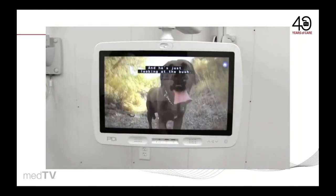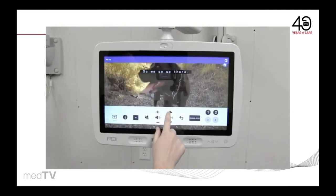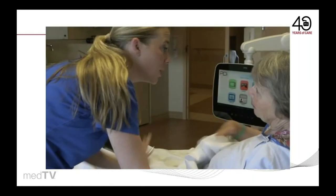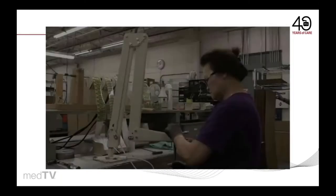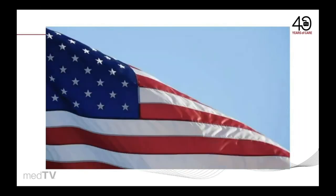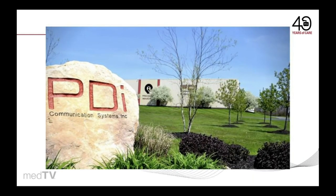No TV remote is necessary with the MedTab touch screen TV controls. Frail or sickly patients or residents with slower reaction times will appreciate the ease of changing channels. All of these features, plus Pro Idiom and MPEG-4, deliver a great experience on screen sizes up to 19 inches. Designed and assembled in the USA with everything you need for fully integrated patient entertainment by industry leader PDI Communication Systems.